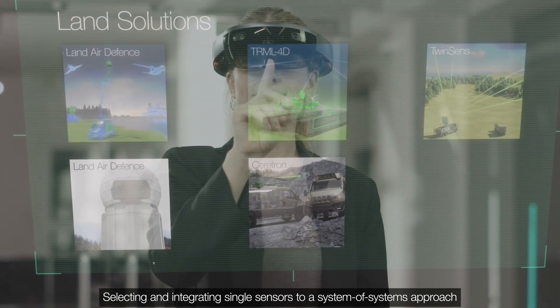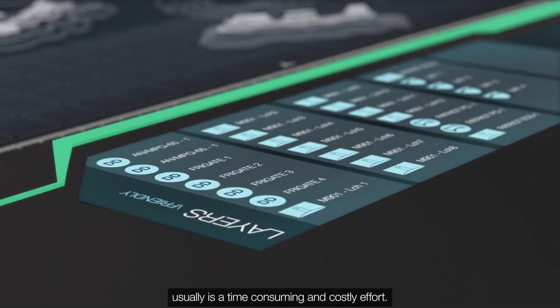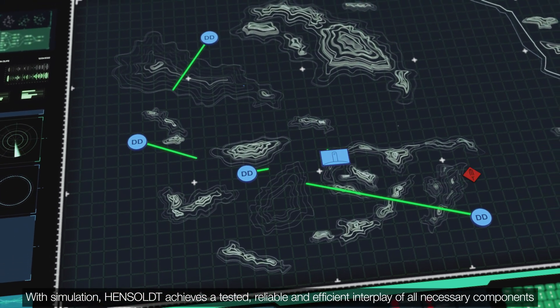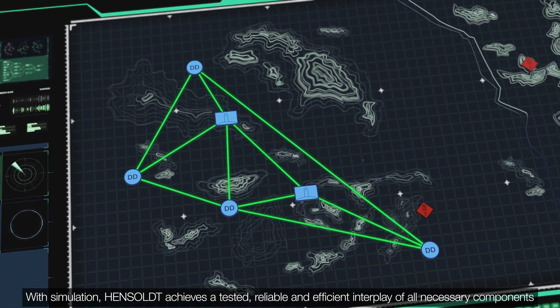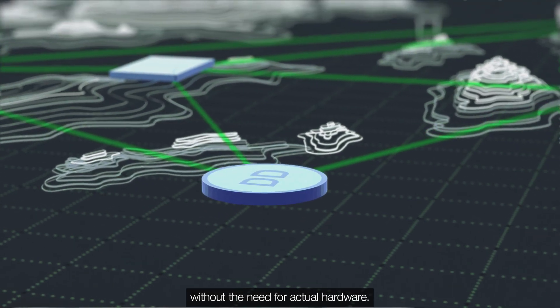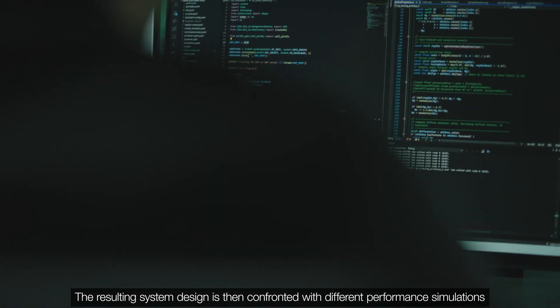Selecting and integrating single sensors to a system-of-systems approach usually is a time-consuming and costly effort. With simulation, Hensoldt achieves a tested, reliable, and efficient interplay of all necessary components without the need for the actual hardware.